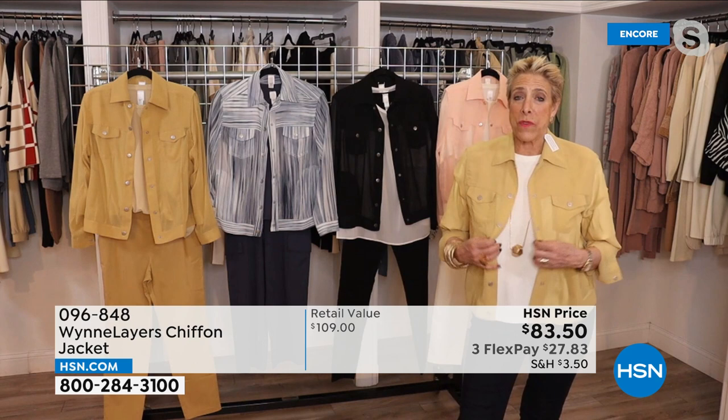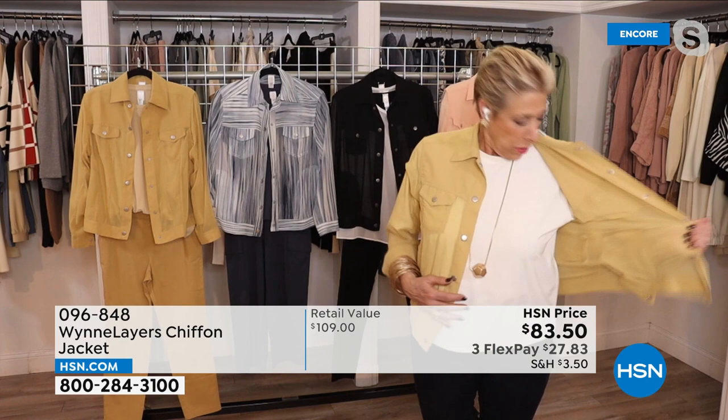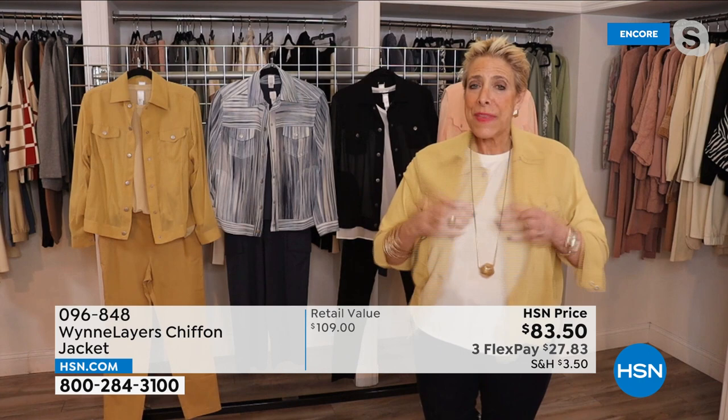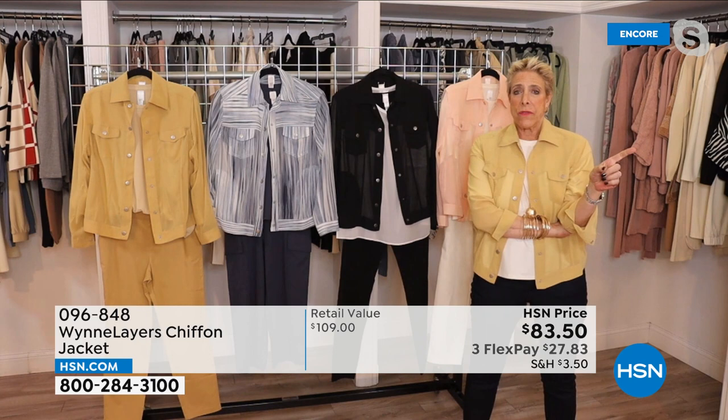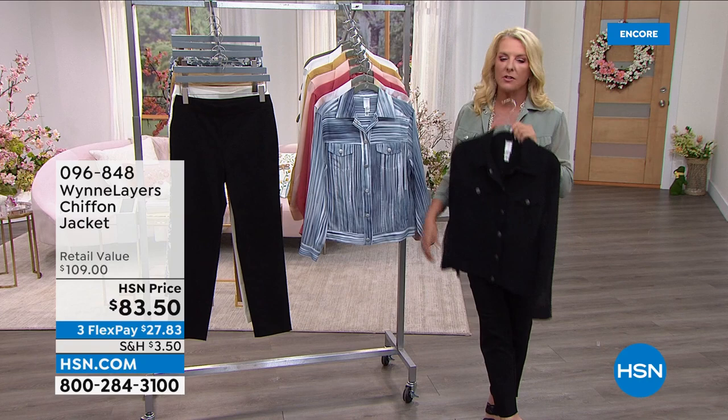Every detail from a denim jacket is here — flat-felled seaming, French seams inside, beautifully done. This is such a great piece. It was reordered right after the first airing so they could get it in at this price. It's on sale at $83.50, and when you try it, you'll understand why. The quality feels like something from a high-end boutique.